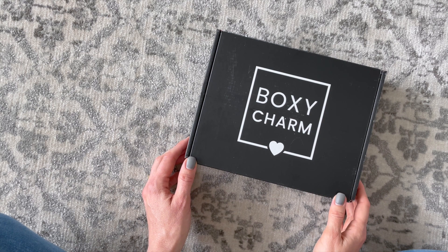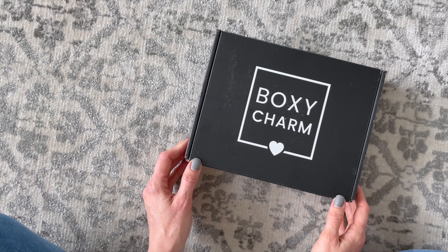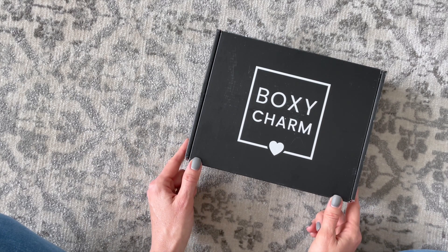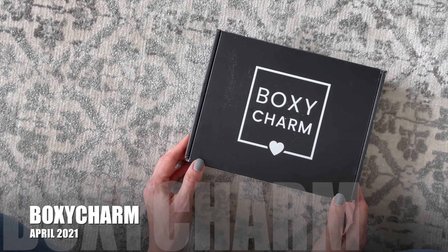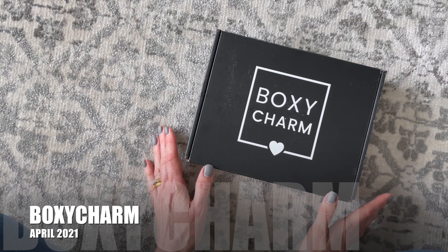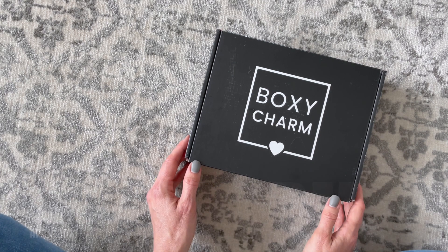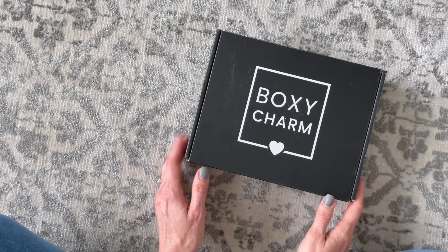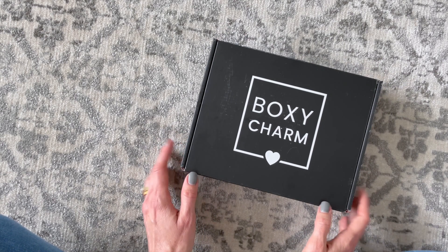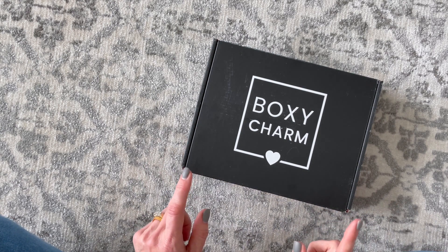Hi everyone, welcome back to my channel. I'm Sarah from Your Boxes. Today we're going to have a look at my April 2021 BoxyCharm. I've shared my last few boxes with you guys — this is a new subscription for me, which sounds ridiculous because they've been around forever, but until January I had never personally received it or reviewed it. We've had it on the blog or on our website for a very long time.